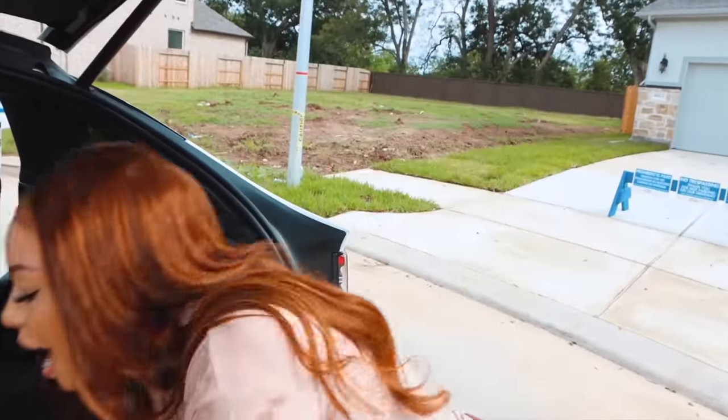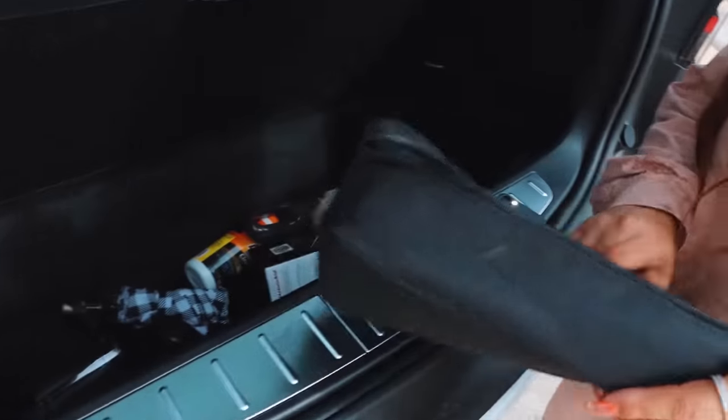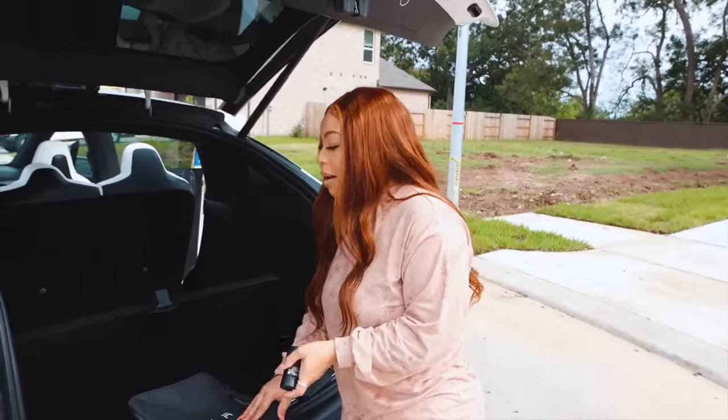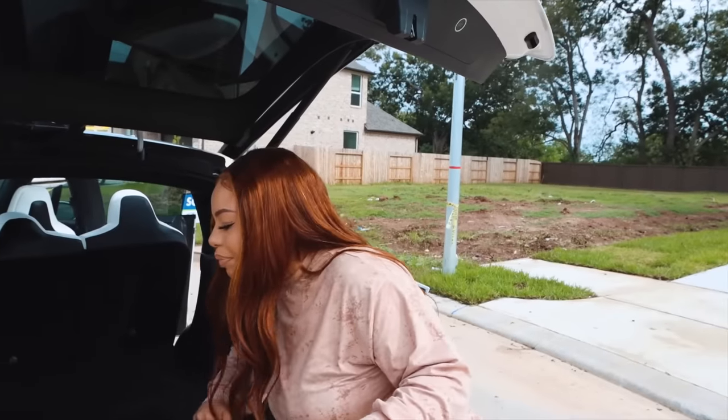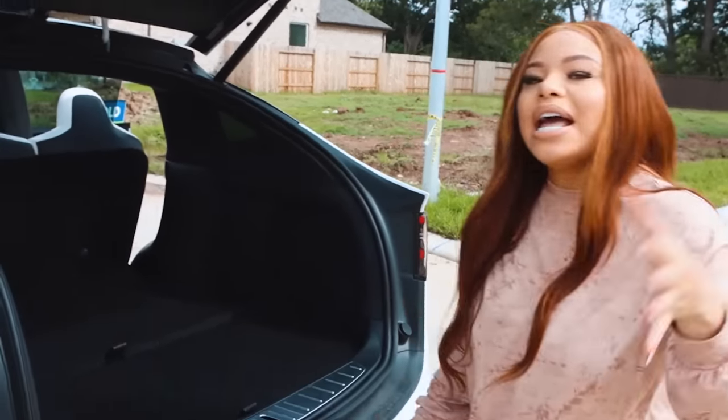Like Nair said, it doesn't take gas — we got a battery. We have a charger — this is the little charging case it comes with — and then we have the one at home plugged up right now. But let me tell y'all something — it does take a lot of electricity. Our bill was almost $500 this month. The good thing is we can go to the charging stations and use their electricity. It costs about $10 for 45 minutes on the supercharger.